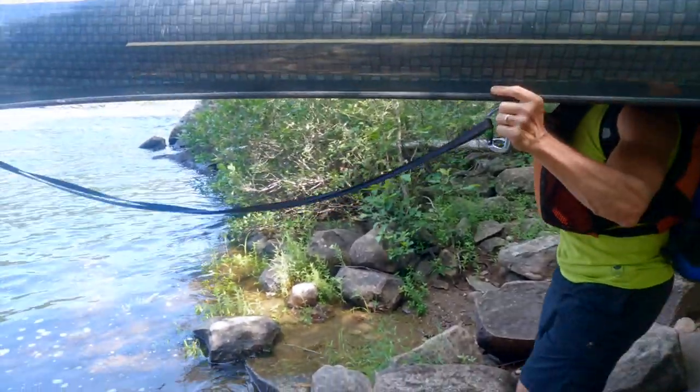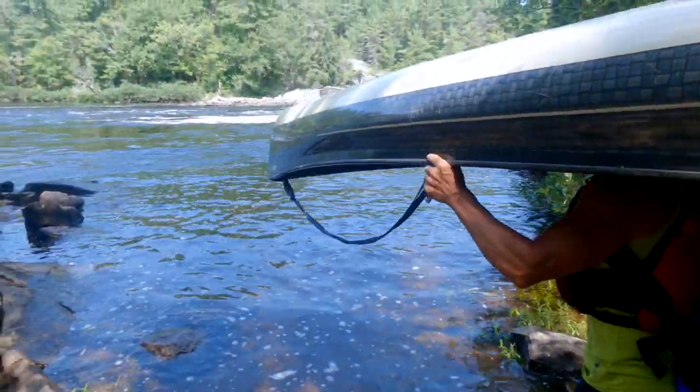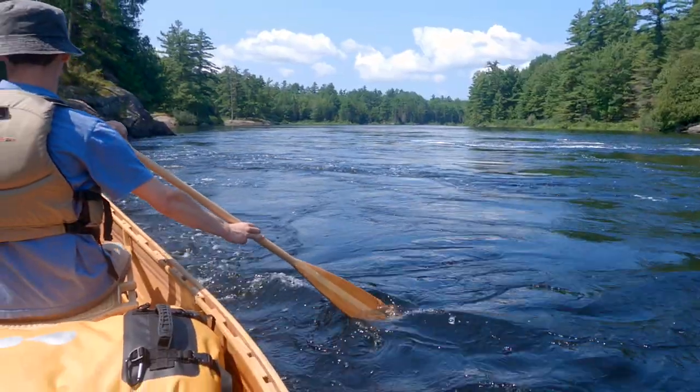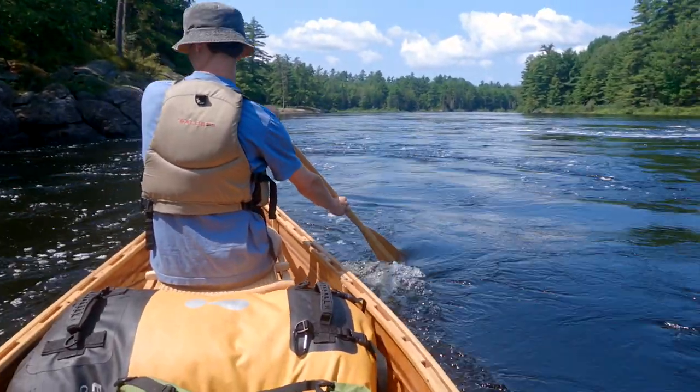Having completed the carry overland and with time to enjoy the view, we reached the other end of the portage and got back in our boat in time to continue to enjoy our morning paddle.